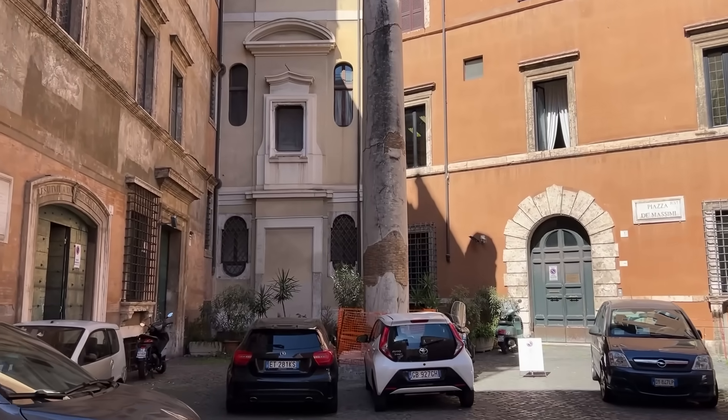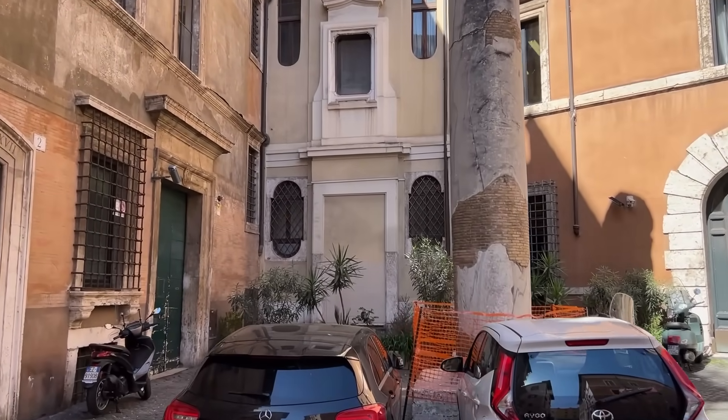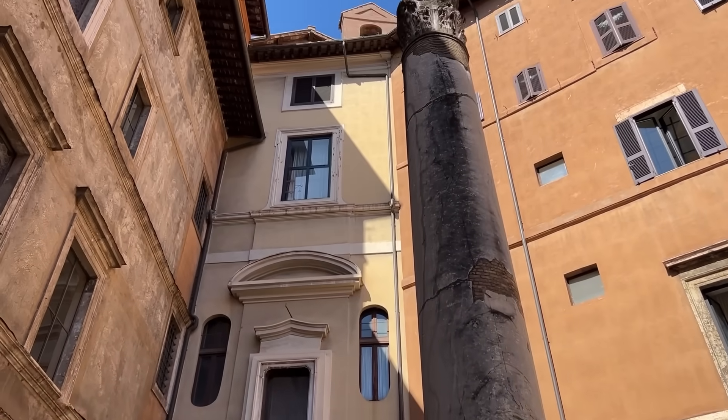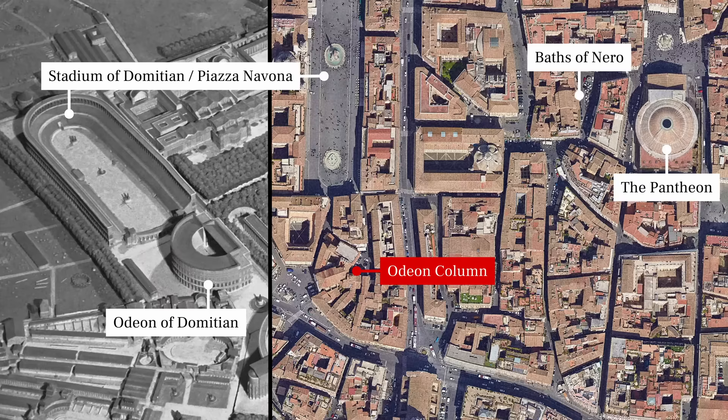A brisk five-minute walk from the Temple of Matidia, behind the Palazzo Massimo alle Colonne, a column stands in a quiet courtyard. Nineteen centuries ago, this Cipollino marble column belonged to the Odeon of Domitian, a small theater constructed to house plays and musical competitions. It was the counterpart of Domitian's Stadium, which is now covered by Piazza Navona. Domitian's Odeon is also buried, but the curved façade of the Palazzo Massimo, built on top of it, mirrors the curve of its seating area. The column behind it likely belonged to the Odeon's stage building.